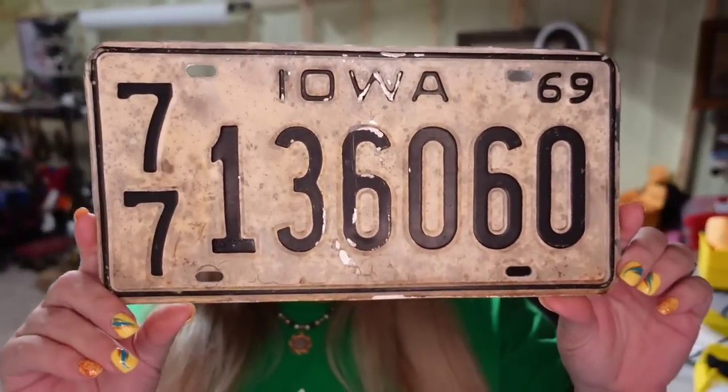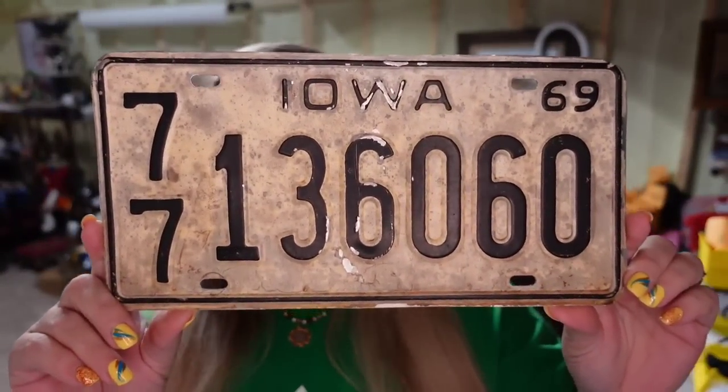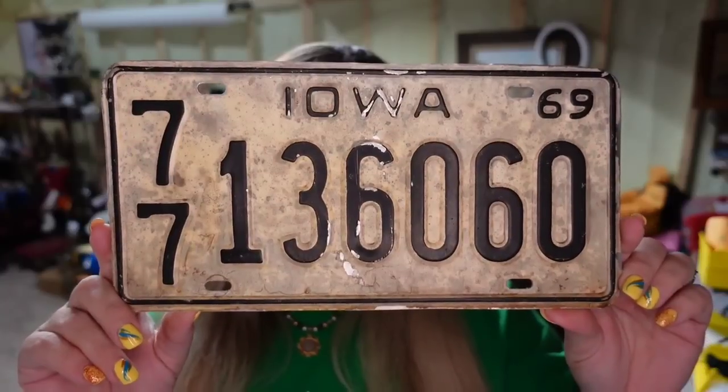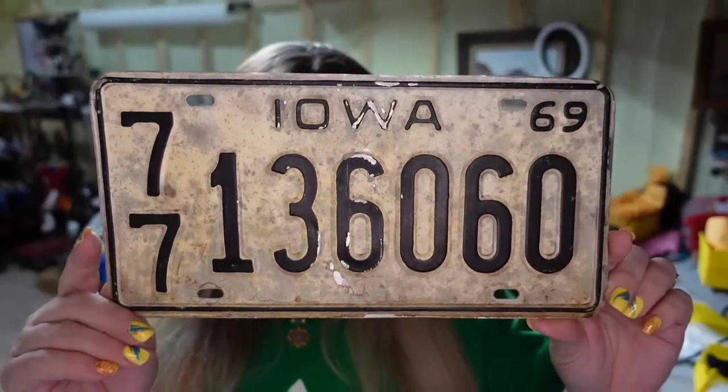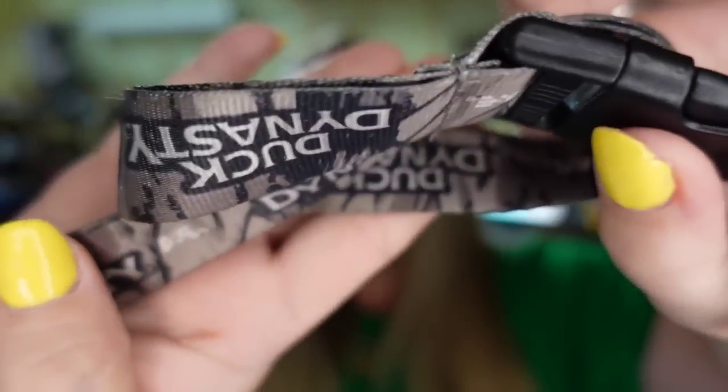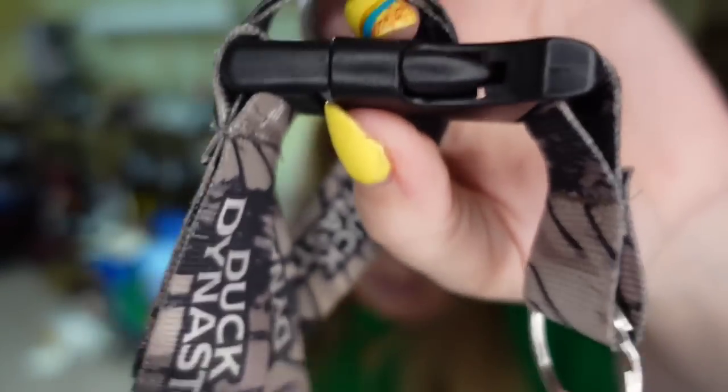Then we have another license plate — this one is from 1969. I paid a dollar. It sold for $12.99 in about two months. The buyer did pay $6 in shipping, so this one's about a $9 profit. And then this little Duck Dynasty clip thing took two years to sell — two years — and it sold for a whole $3.41. It'll be really easy to ship though; about a $2 profit.